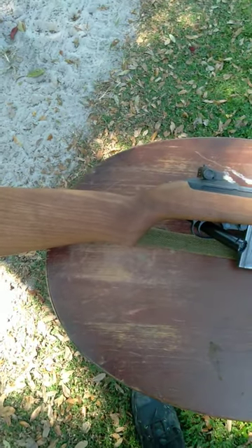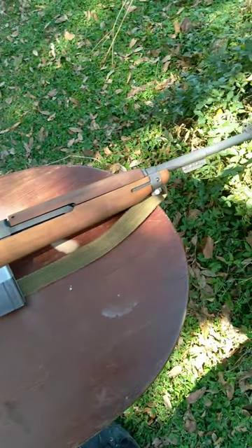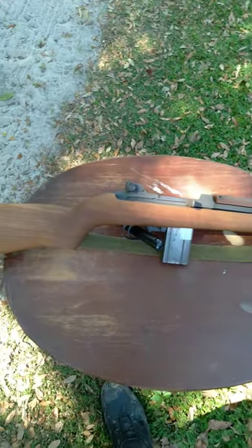The M1 carbine is an incredibly lightweight, handy little carbine chambered in a .30 caliber cartridge — .30 caliber carbine — that is ballistically very similar to a .357.